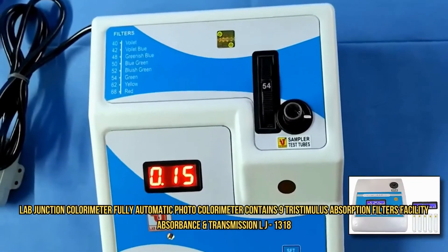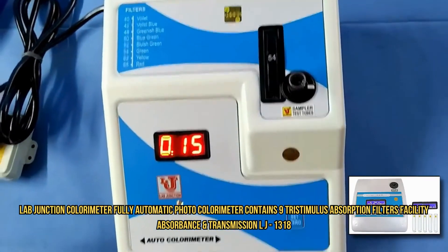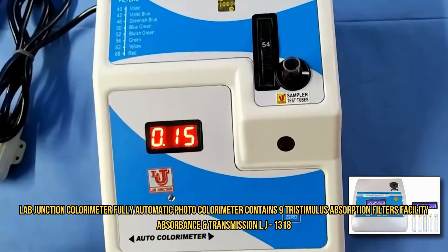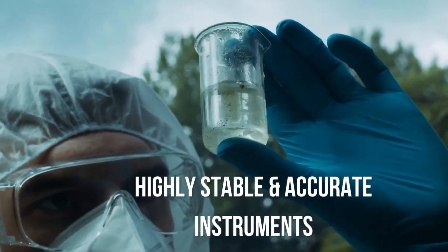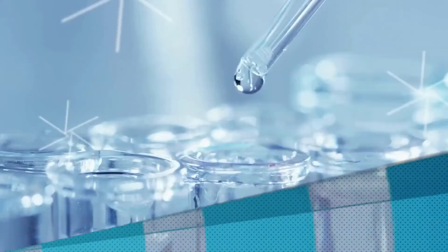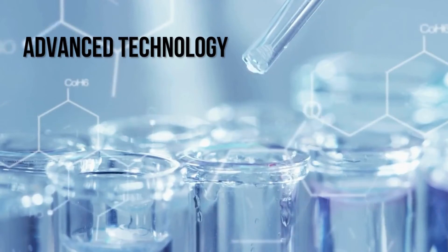Feel free to reach out to us if you have any questions or require further information about our testing services. We have highly stable and accurate instruments. Discover precise testing with our advanced technology.